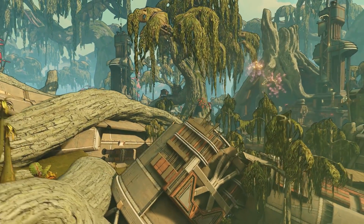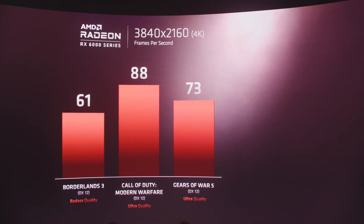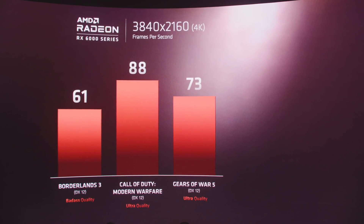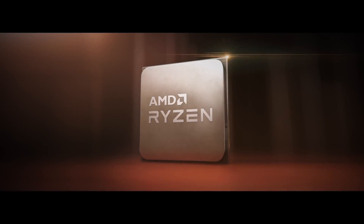We did see a benchmark chart showing Borderlands 3 on badass quality at 4K getting 61 FPS, Call of Duty Modern Warfare on Ultra at 88 FPS, and Gears 5 on Ultra at 4K at 73 FPS. Things are looking hopeful, though how much of this is the GPU versus the CPU is hard to judge at the moment. I would urge you to wait.